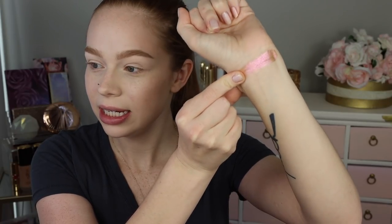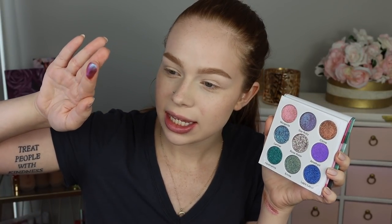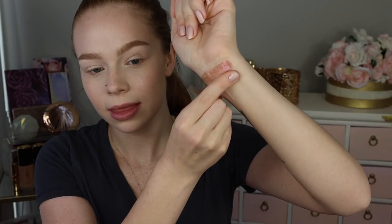Jumping right into the swatches — the first shade is Morganite, and this looks like a really beautiful duochrome. It's super smooth, with a kind of pink-to-neon-green shift. Next we have Star Ruby, which is another super smooth shade. This one feels almost a little more wet to the touch, and it's a classic blue, purple, burgundy kind of shift happening. Both are super pretty.